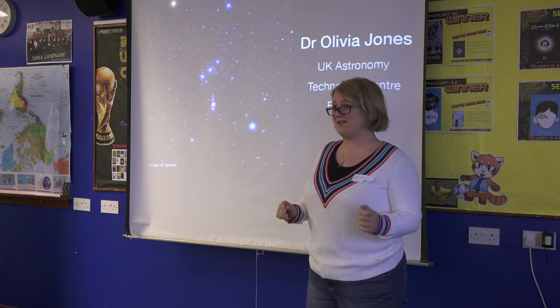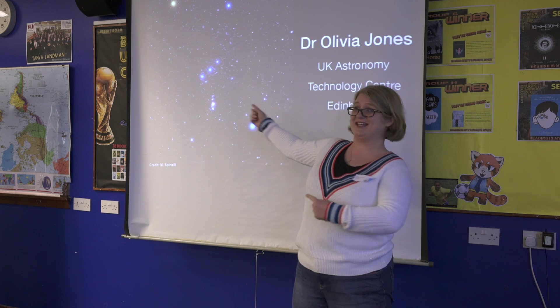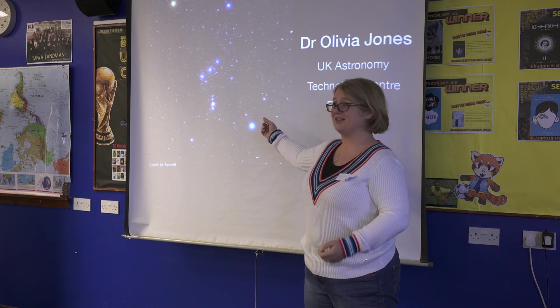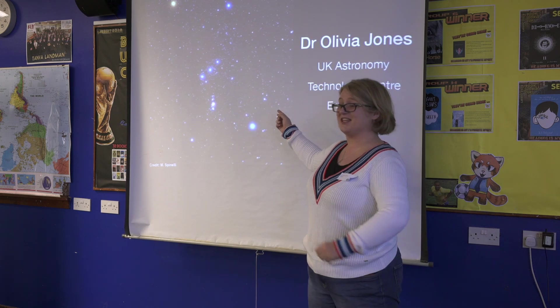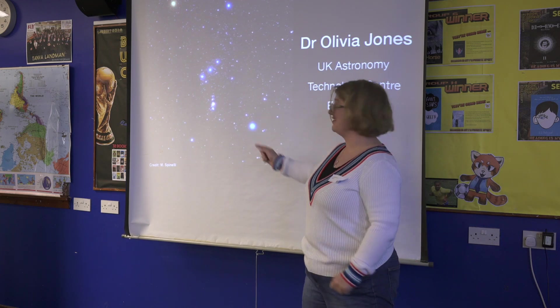I'm going to start off with one of my favourite constellations. Does anyone know the name of this? Orion. Great. Has anyone seen it in the night sky?